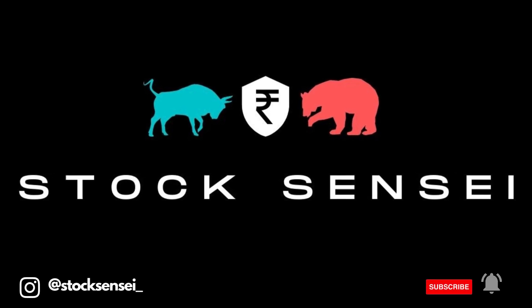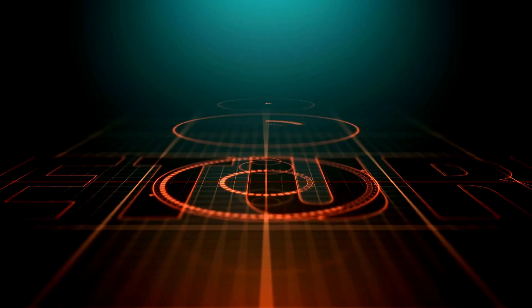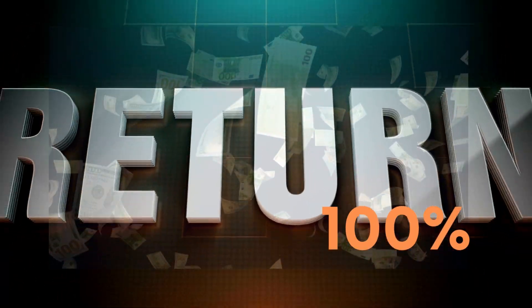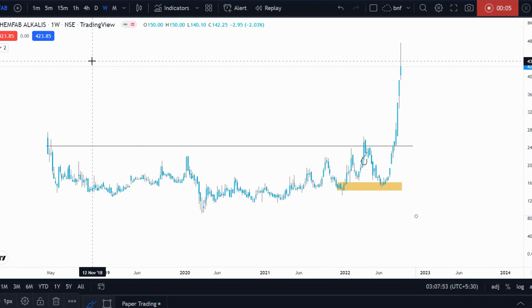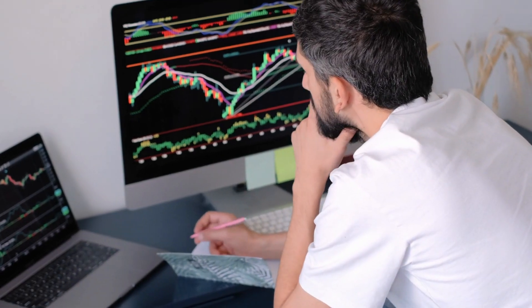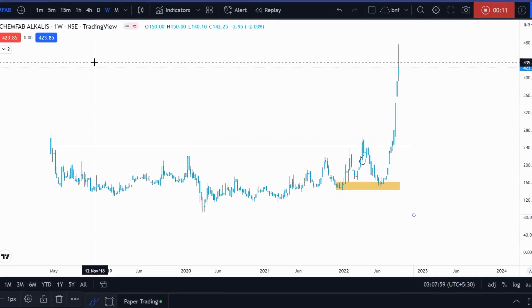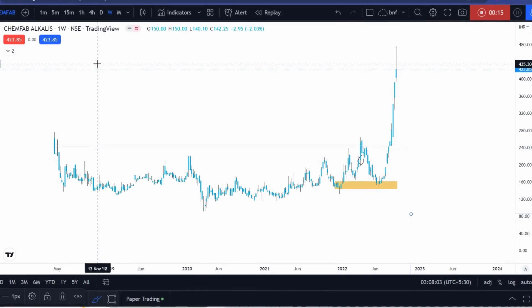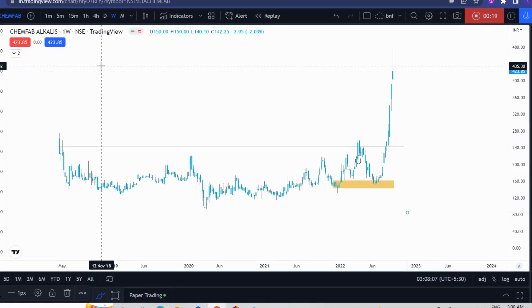Hey guys, welcome back to the Stocks and Switch channel. In today's video we will be discussing how I captured a 100% return. So let's get straight to the topic. As you can see, this is the chemical chart on the weekly time frame. Before I saw the ChemFab trade, I observed a chart with the same behavior, though the sectors are very different. First I will show you that chart and then ChemFab.